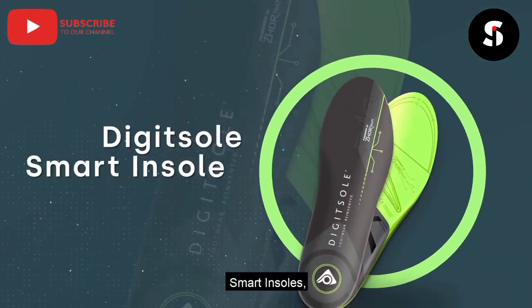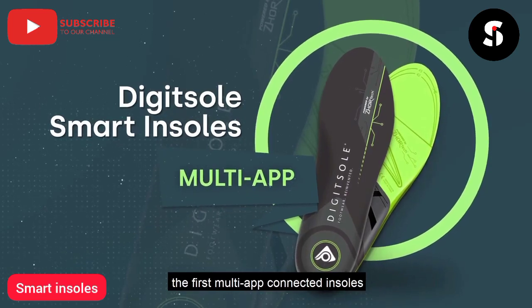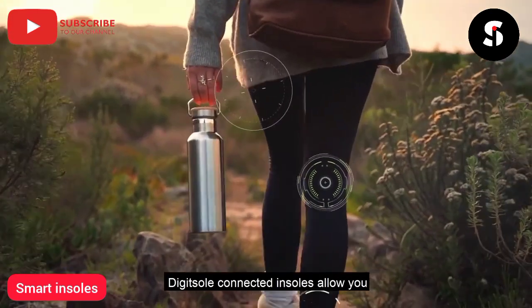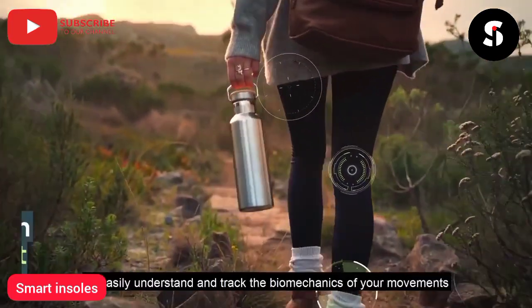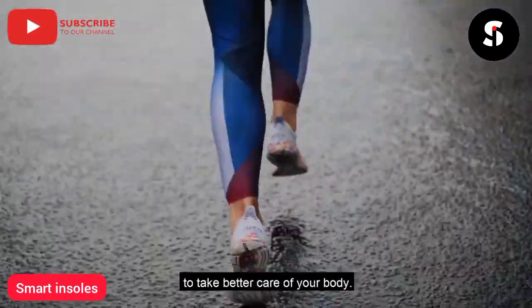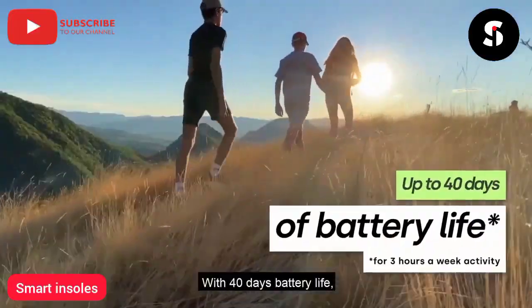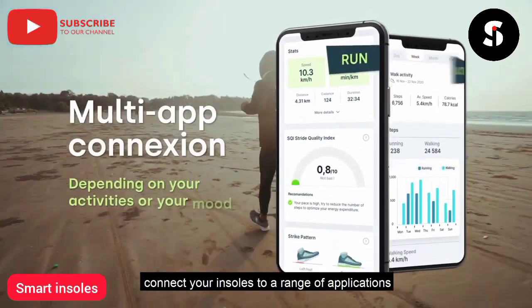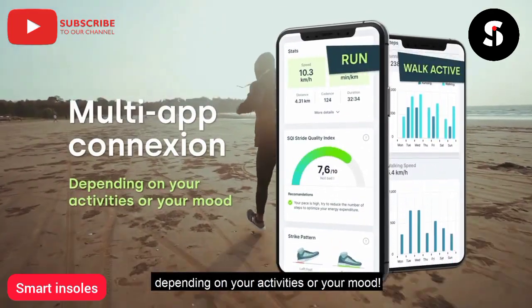Smart Insoles. The first multi-app connected insoles to improve your daily physical activities. Digitsole connected insoles allow you to easily understand and track the biomechanics of your movements to take better care of your body. With 40 days battery life, connect your insoles to a range of applications depending on your activities or your mood.